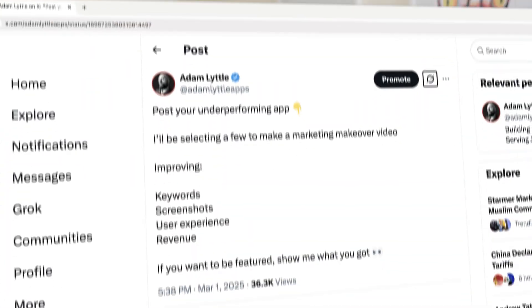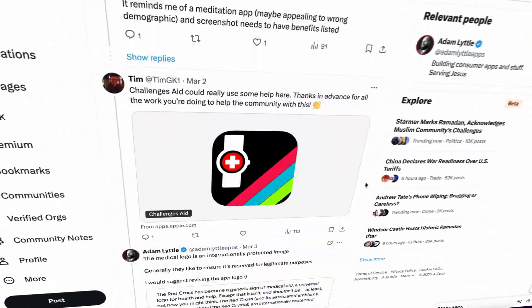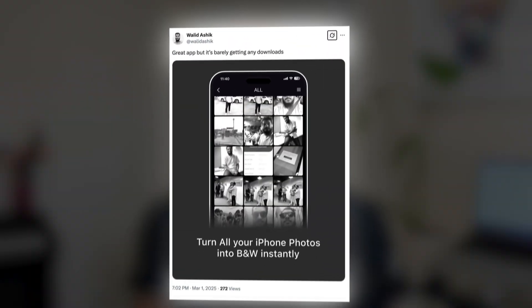So I asked developers: do you have any underperforming apps? Turns out a lot of you do. I looked over 180 of your apps and this one stood out.